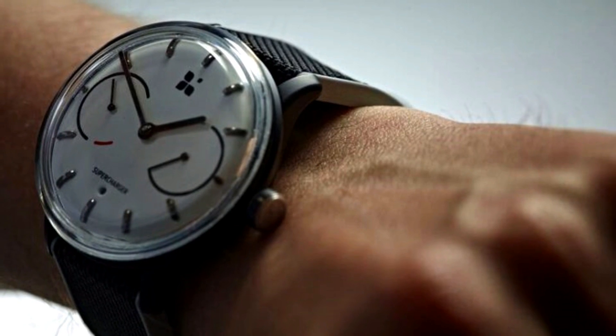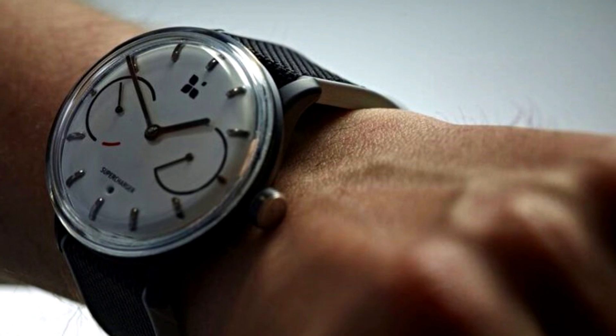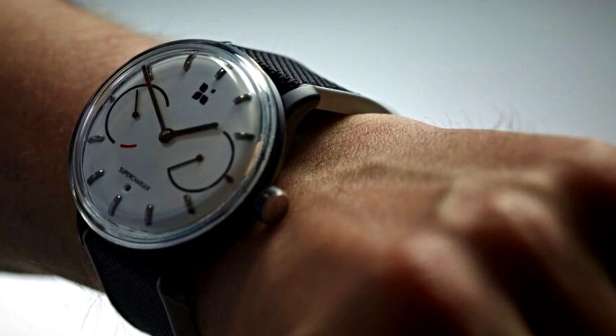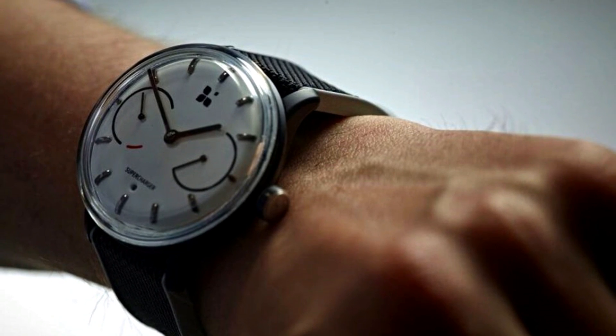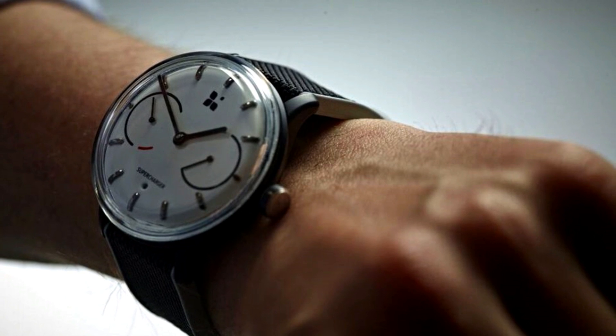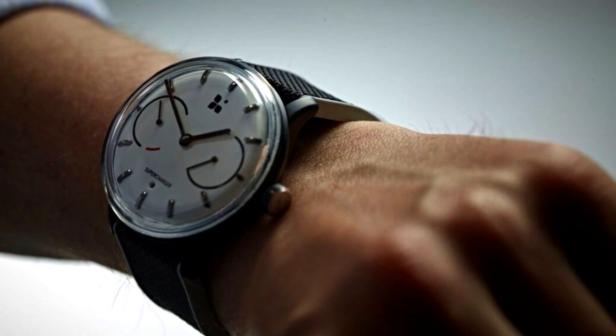With this smartwatch, you could possibly never have to do that again — specifically and very obviously only in the case of smartwatches. In an attempt to somewhat fix the battery drainage problem, Sequent looked toward the automatic movement in traditional watches to create a kinetic battery system for its smartwatch.